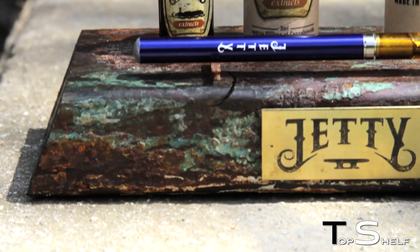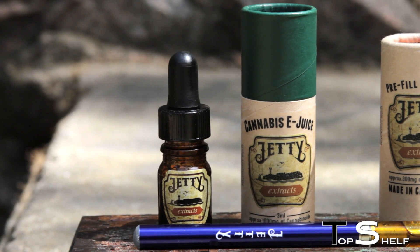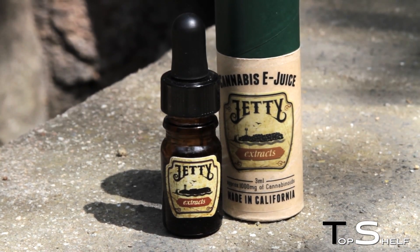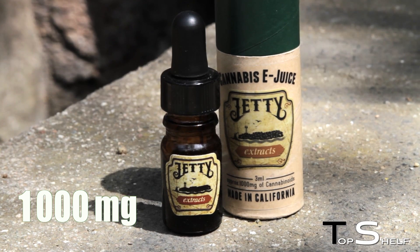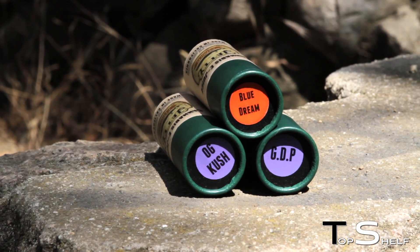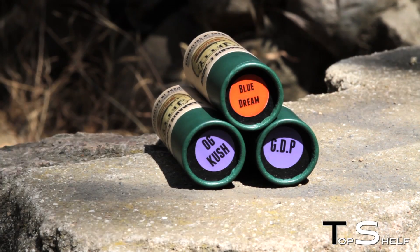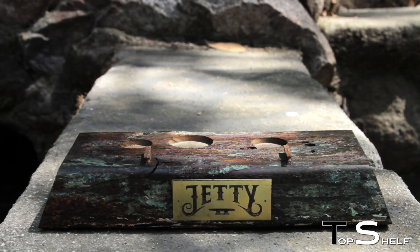Jetty Extracts has also taken into account the demand for a more pharmaceutical-grade oil refill for personal vaporizers. The Jetty Extracts cannabis liquid refill vial supplies that demand with a 1,000 milligram glass vial of Jetty Extracts high-grade cannabis liquid. Patients now have the ability to use Jetty Extracts in any liquid vapor device, while still having the freedom to pick and choose from the different strains.